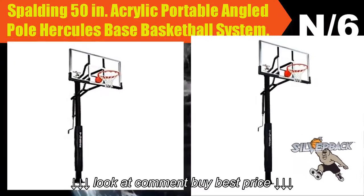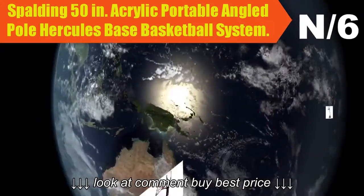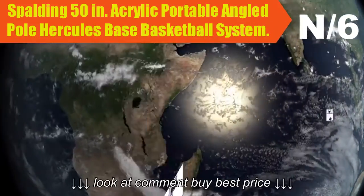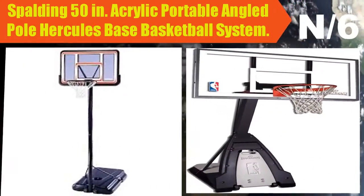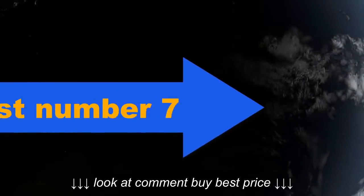List number six. Hoop name: Spalding 50-inch acrylic portable angled pole Hercules base basketball system. Hoop information: With an acrylic backboard and 1x1 steel board frame construction, you'll get some serious rebound effect. It's fitted with a 39-gallon base for heavy-duty stability, a 3.5-inch steel round pole angled to a 16-inch offset, plus two wheels for easier movement.